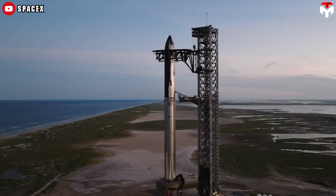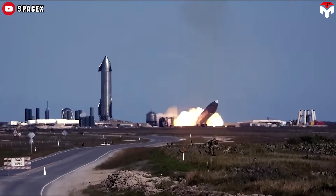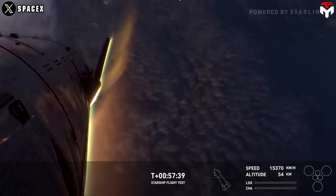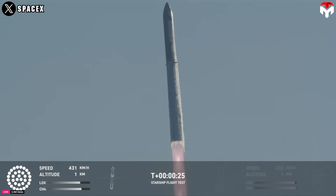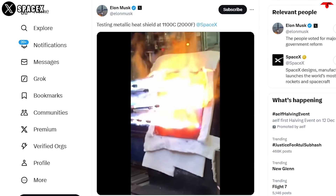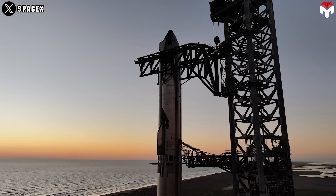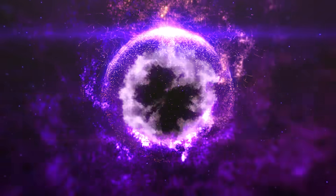The SpaceX Starship program is a thrilling showcase of the fail-fast, learn-faster mantra, where each rocket explosion is not just a setback but a stepping stone toward groundbreaking innovation. Having mastered the Raptor engine's design through relentless experimentation, SpaceX has now set its sights on revolutionizing heat shield technology — boldly venturing into uncharted territory with cutting-edge metallic heat shields incorporating advanced technology to enhance system efficiency, something never before seen in the rocket industry.